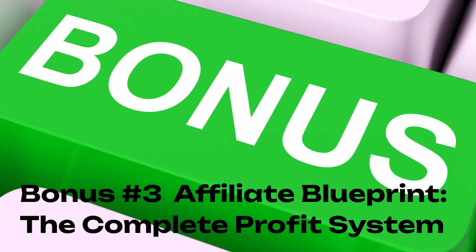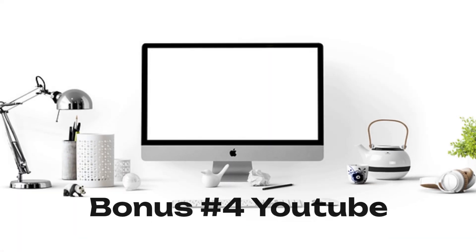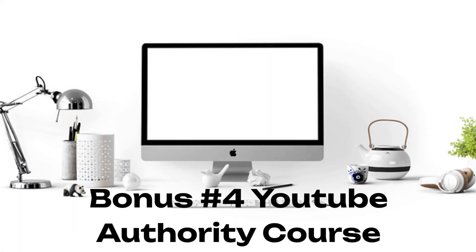Bonus number three: Affiliate Blueprint — the complete profit system. Bonus number four: YouTube Authority Course. Bonus number five: SEO for Beginners — a crash course for digital marketers.